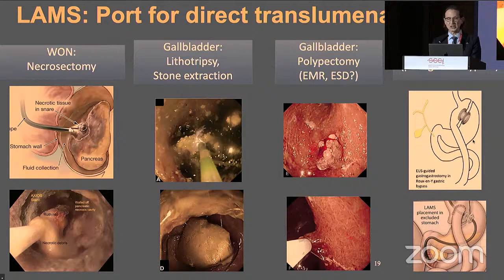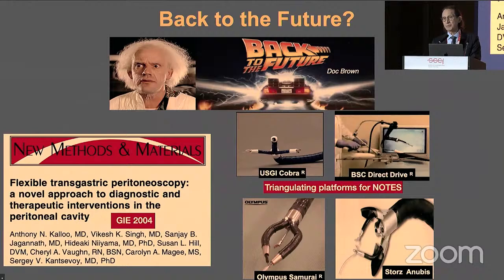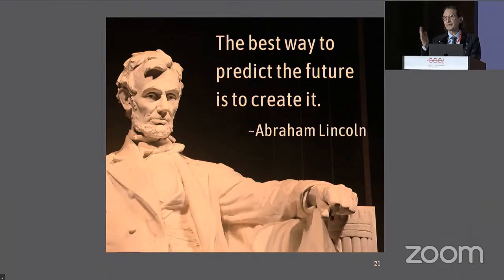Back to the future — let's look at what Doc Brown saw looking backwards. In 2004, there was the first report of NOTES by Anthony Kalloo; it seemed like science fiction that we could use the GI tract as a port to enter the second space. We developed a variety of triangulating platforms for NOTES, but they all subsequently died out — I think because we really couldn't close the holes we had created. But now we can do that. As Abraham Lincoln said: the best way to predict the future is to create it. And at this meeting, this year, we are creating the future.